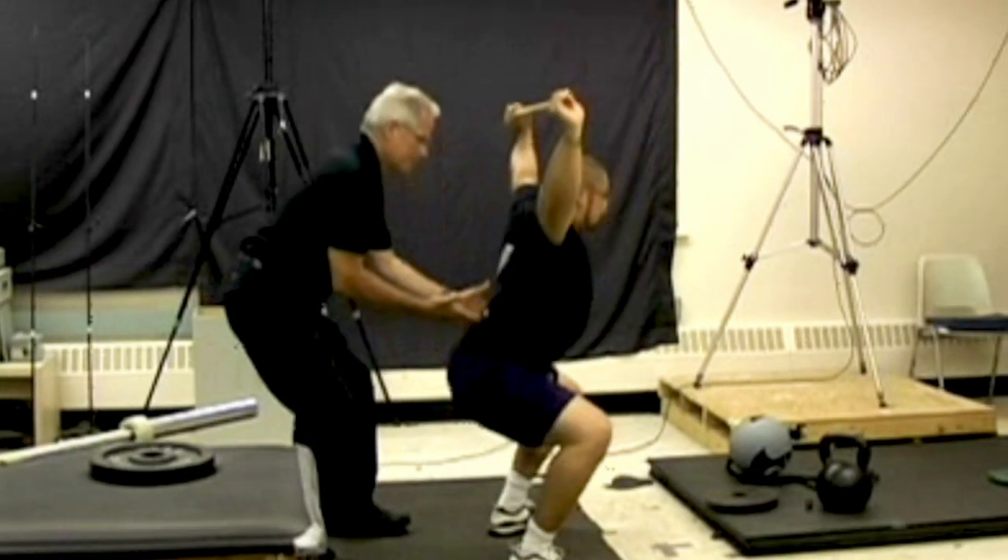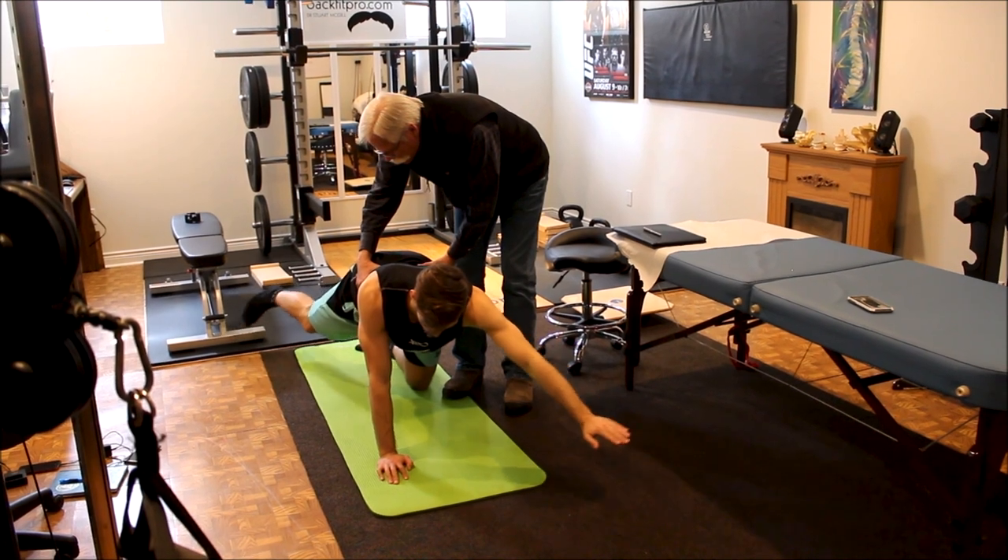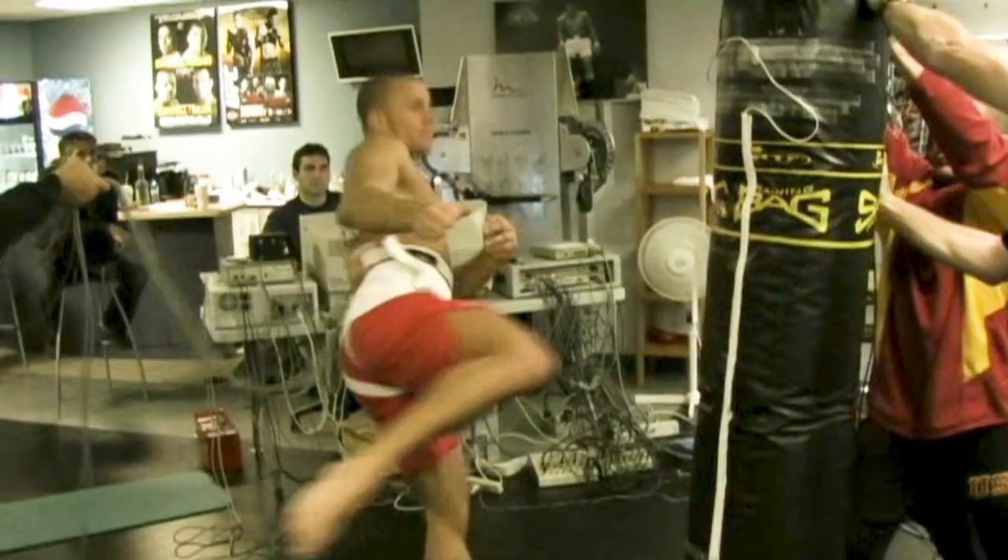A successful outcome with the back pain person you are working with is what really matters. I've spent full-time effort over the past 40 years mastering the craft to restore pain-free activity. I'm Professor Stuart McGill, and I welcome you to our Master Course Series.